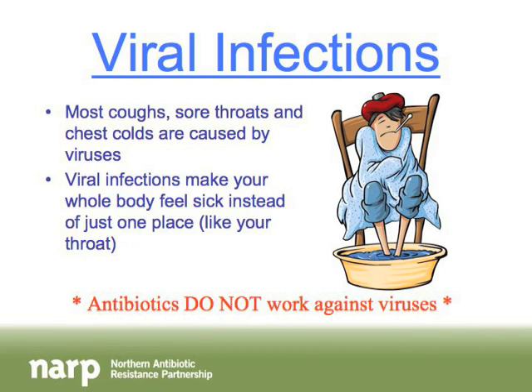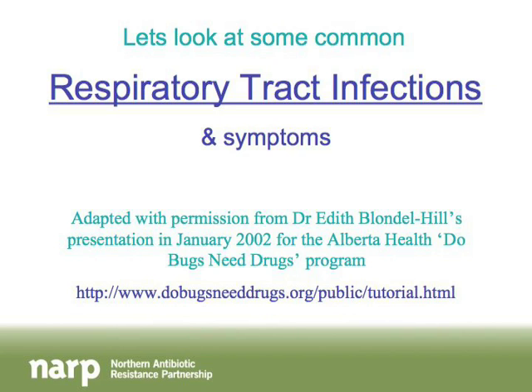Most coughs, sore throats, and chest colds are caused by viruses, so viral infections are much more common. Viral infections make your whole body feel sick — not just one place. So while a bacterial infection might just make your throat feel sore, a viral infection might make your whole body feel shaky, feverish, and generally unwell. Antibiotics do not work against viruses, so if you have a viral infection, antibiotics are not going to help because they don't kill viruses.